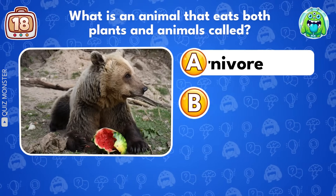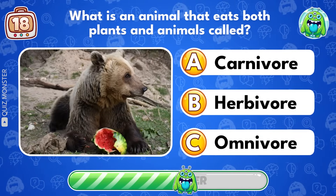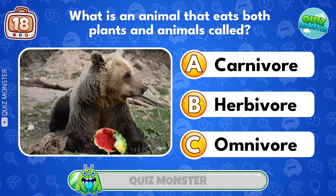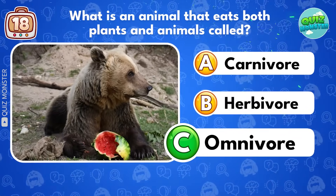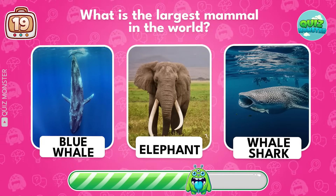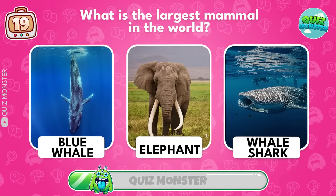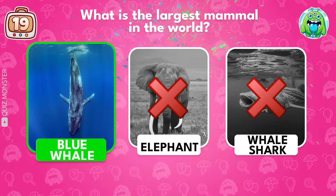What is an animal that eats both plants and animals called? Omnivore! What is the largest mammal in the world? Blue whale!